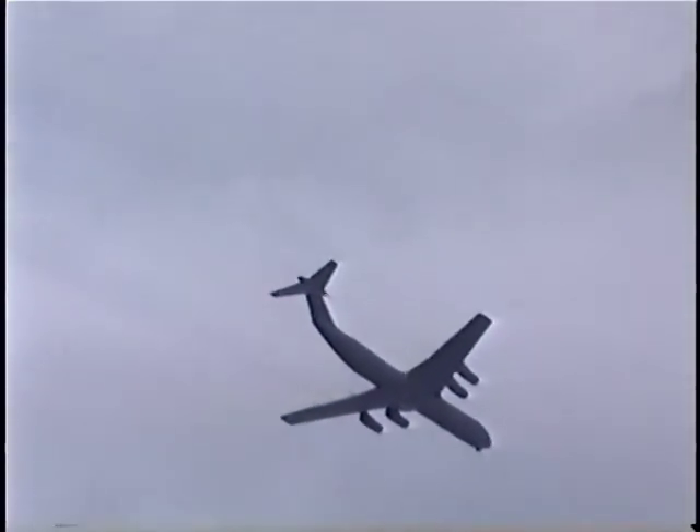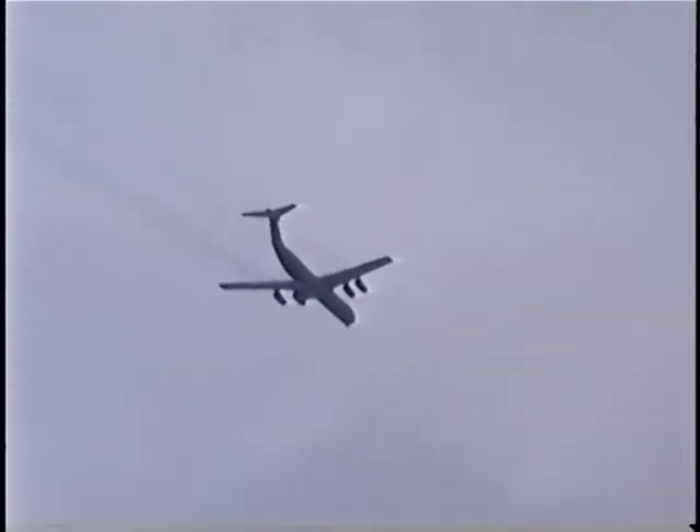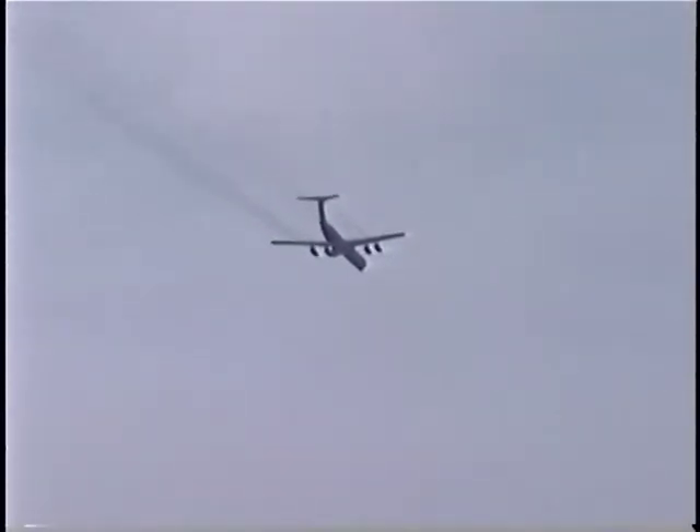The C-141 is going to fly in a parachute pass, and members of the United States Army and the United States Air Force Special Tactical Troops have been deployed from the aircraft to come back at a jump altitude of 500 feet.